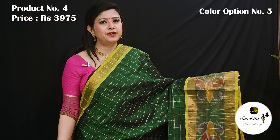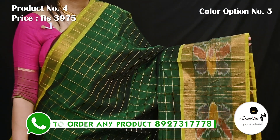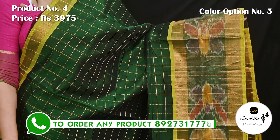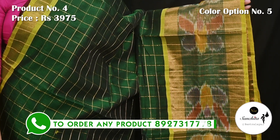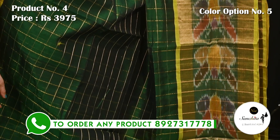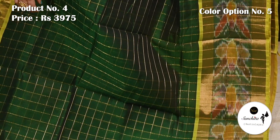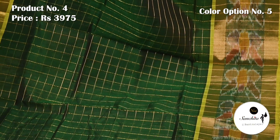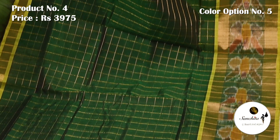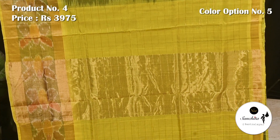A beautiful Venkatkiri silk saree in bottle green with yellow, along with long and short border. In the border we can see very pretty butterfly motifs in ikat weaving. Pallu and blouse piece both are in yellow color.